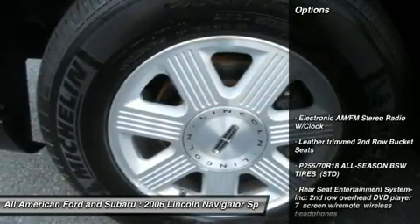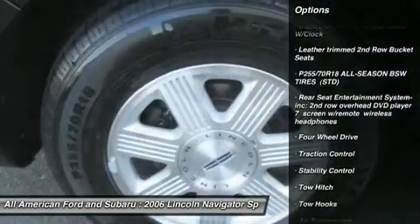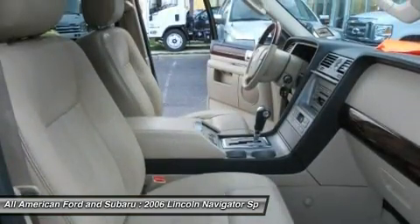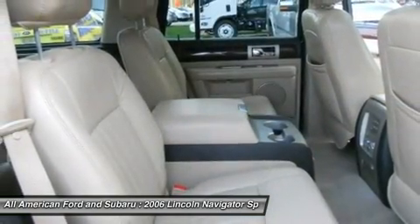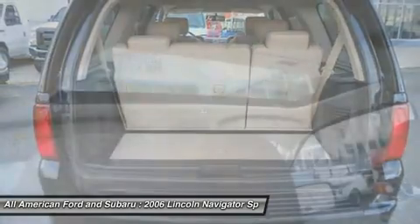Here are some of this vehicle's great options: stability control, traction control, power passenger seat, tow hitch, anti-lock braking system, steering wheel audio controls, air conditioning, power steering, adjustable steering wheel, and floor mats.